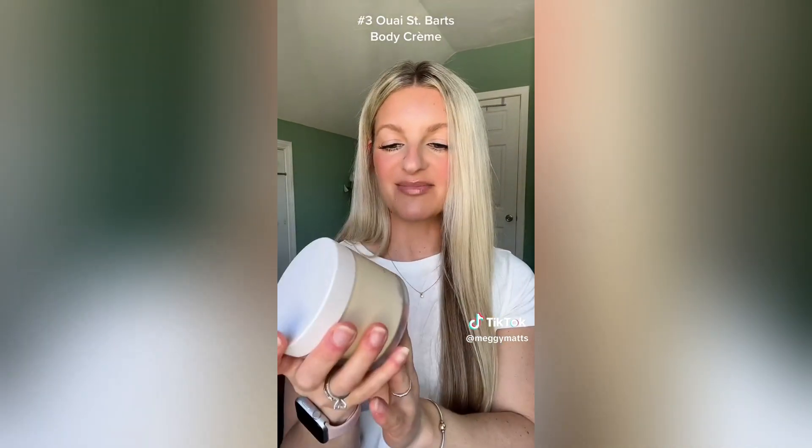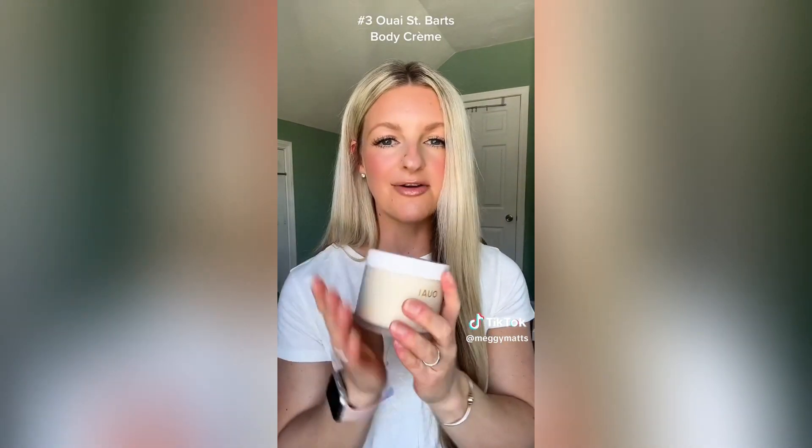Highly recommend. Coming in at number three is the Whey Body Cream — this is the St. Bart's new body cream. This smells also like summer. It's really creamy, it's not sticky. It smells exactly how you would picture a tropical vacation. It's more of a bright scent — smells like I'm drinking a piña colada on the beach.